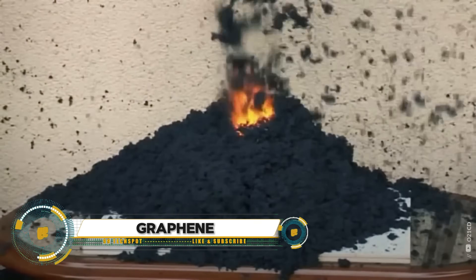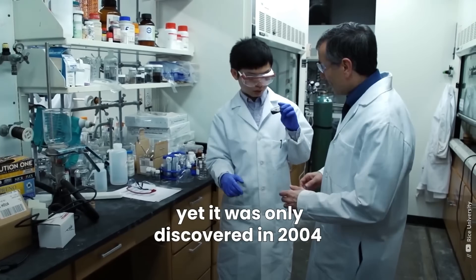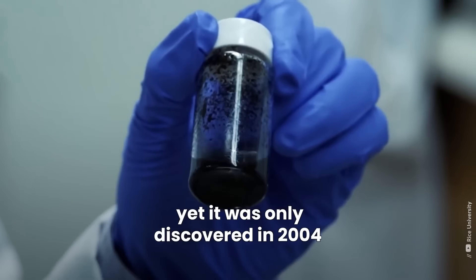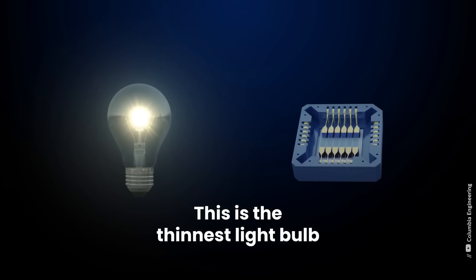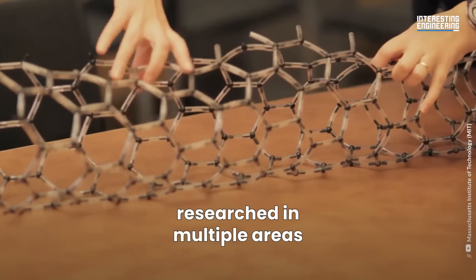Graphene is a single layer of carbon atoms arranged in a hexagonal lattice, known for being incredibly strong, lightweight, and conductive. At just one atom thick, it's 200 times stronger than steel and conducts electricity more efficiently than copper.